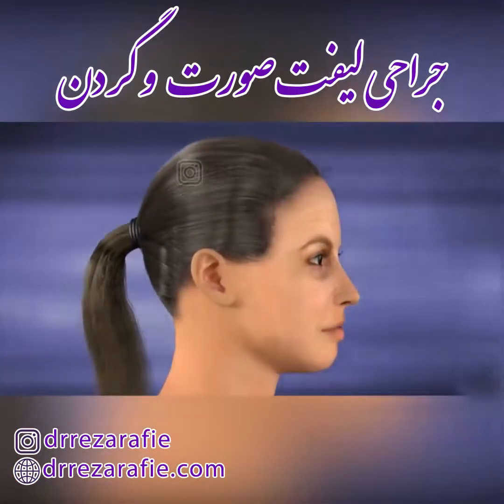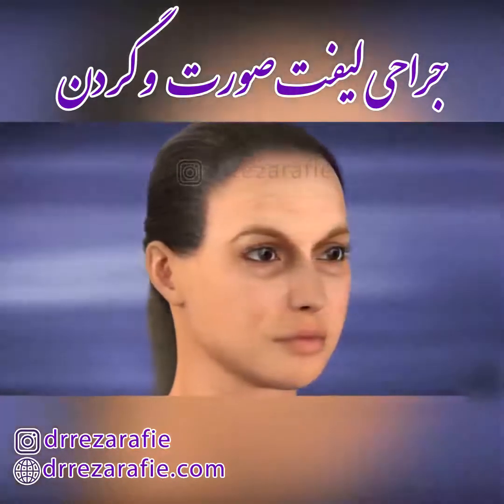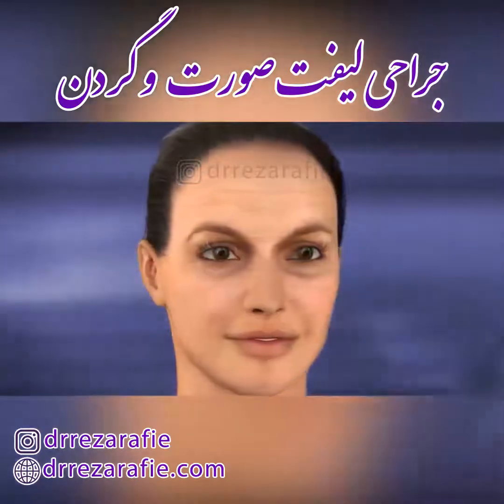Although a facelift will not stop the aging process, it can rejuvenate your appearance, giving you the youthful look that reflects the way you feel.